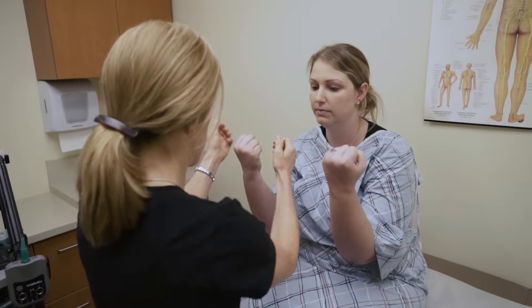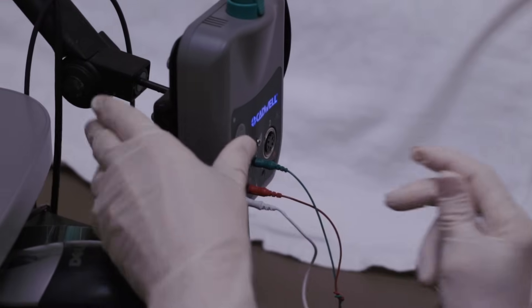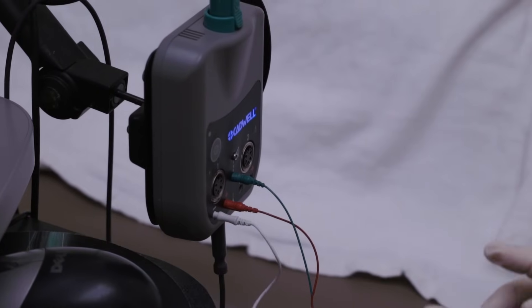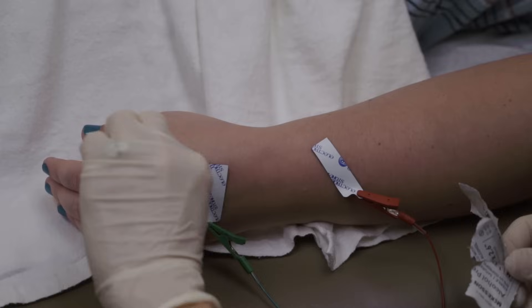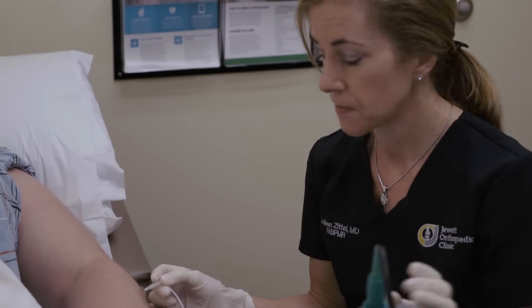There are two parts. The NCV study is done by applying a stimulus or a small electric shock to various parts of the wrist, arm, leg, or ankle, and recording those signals from another part of the nerve on that extremity. The EMG test involves a small needle going into different muscles one at a time and measuring the sounds and looking at a graph of the electrical signals in those muscles.